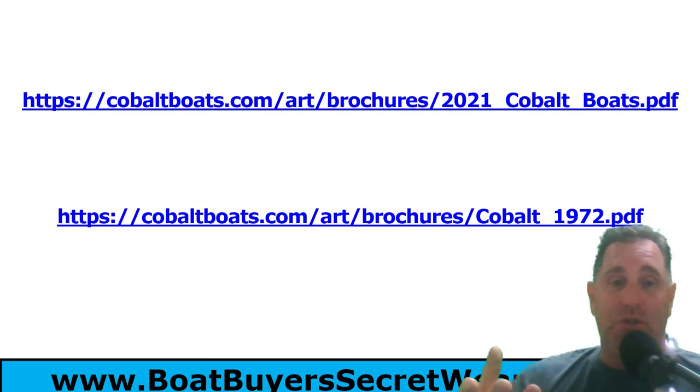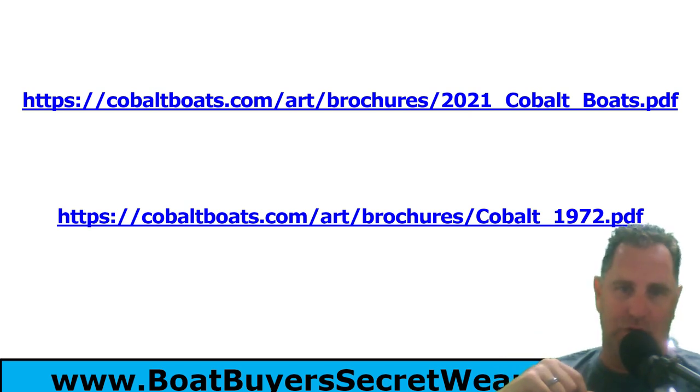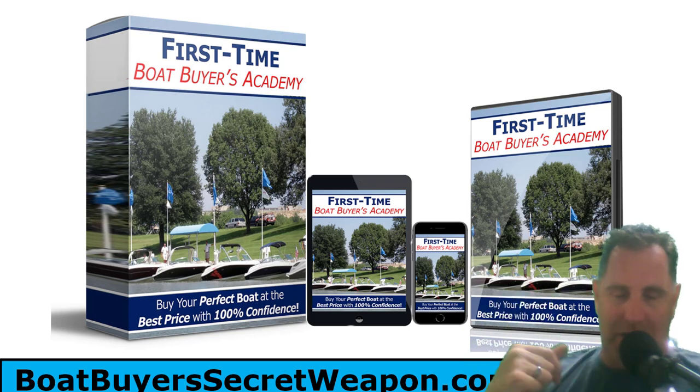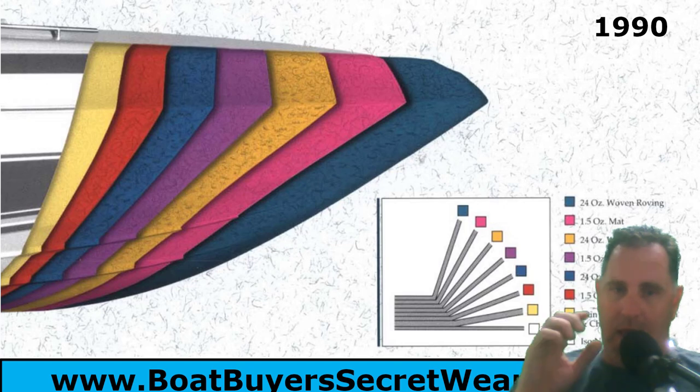I researched all the way back to 1972 brochures. If you want to check those out, the URL format is typically 'year underscore cobalt underscore boats,' and for later models it's 'cobalt underscore year.' If you're looking to buy a boat, check out the First Time Boat Buyers Academy at boatbuyerssecretweapon.com/academy.